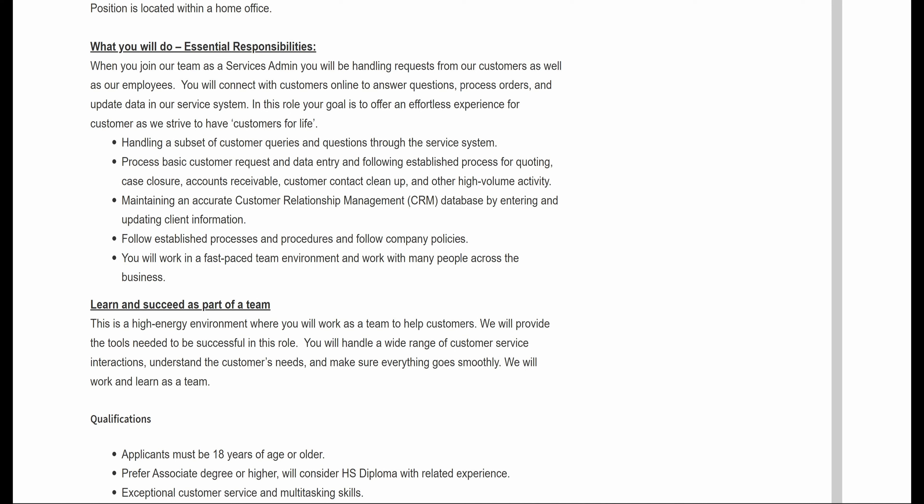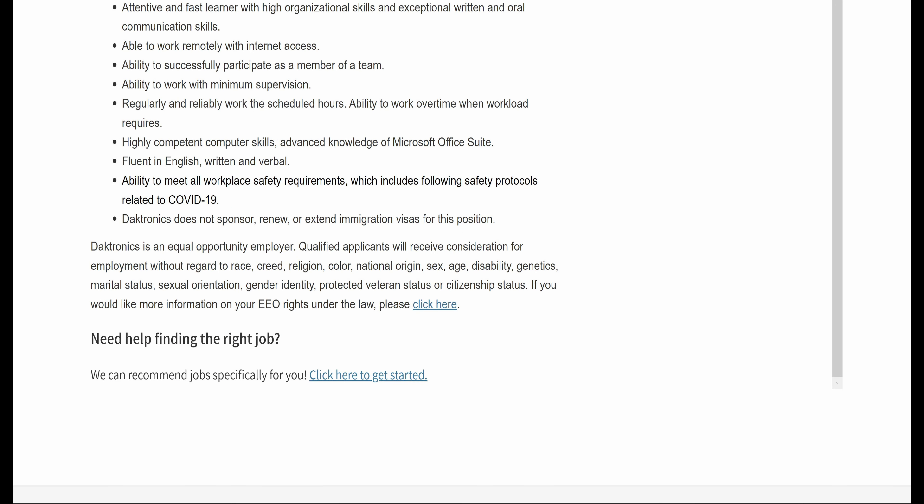The qualifications are: applicants must be 18 years of age or older; preference of an associate's degree or higher, but they will consider a high school diploma with related experience. Exceptional customer service and multitasking skills are required, as well as being an attentive and fast learner with high organizational skills and exceptional written and oral communication skills. Must be able to work remotely with internet access.